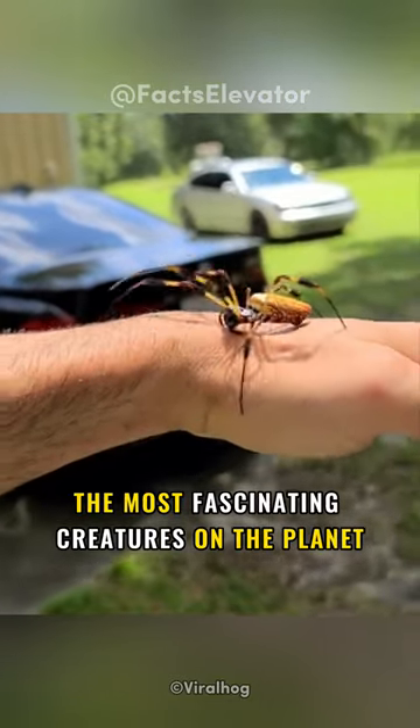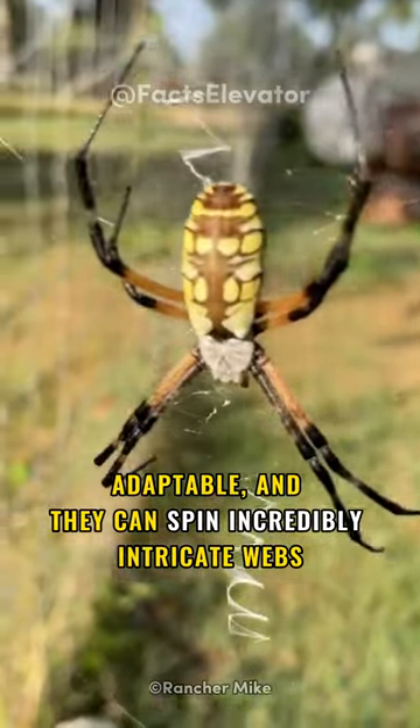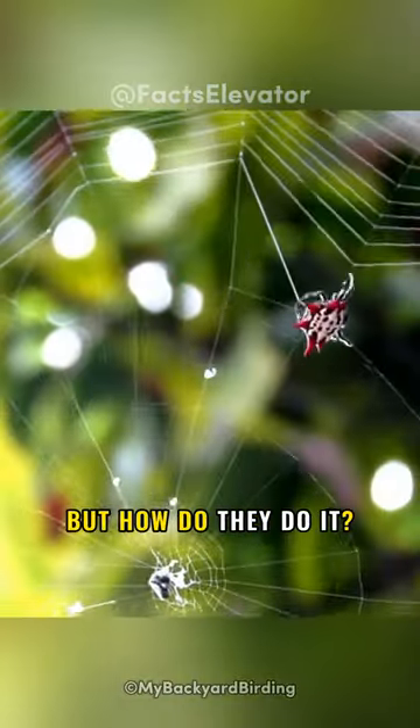Spiders are some of the most fascinating creatures on the planet. They're intelligent, adaptable, and they can spin incredibly intricate webs. But how do they do it?